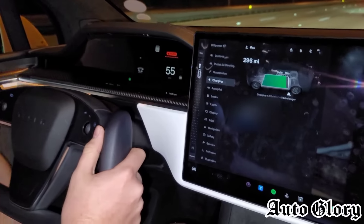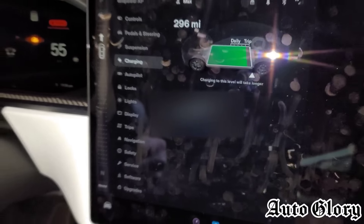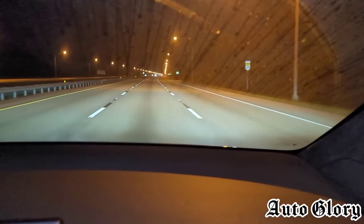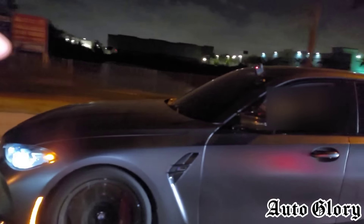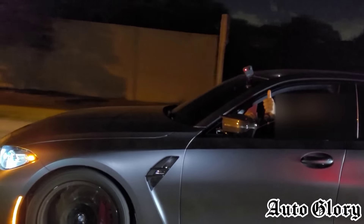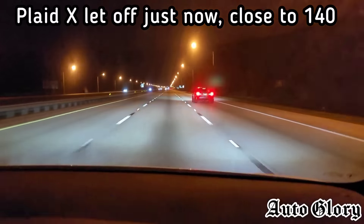Alright guys, I'm here in the Plaid X and we are at — what is this — we're pretty much at a full battery, almost. The first race we are going to do is from 40 miles an hour. Alright, 40. Are you ready? One, two, three. That car is moving pretty good.